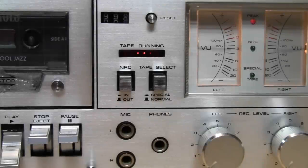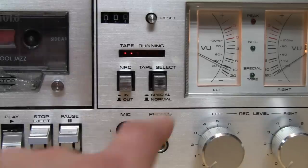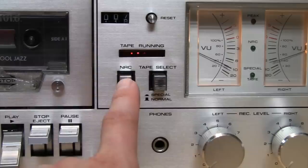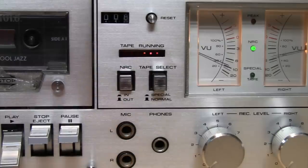It also supports playing both normal bias tape and high bias tape, which it calls special tape. The only real sign of cheapness is that instead of Dolby noise reduction it has what it calls NRC, which as far as I can tell is just a low-pass filter to reduce the high end slightly, which will reduce tape hiss but also reduces the treble response.